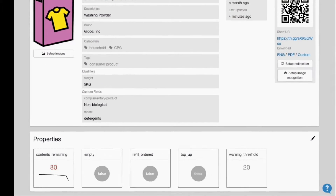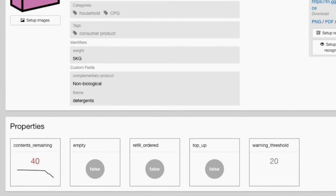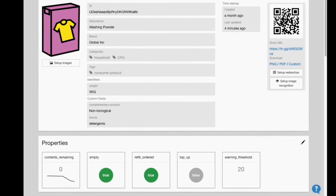Or the product can just reorder itself automatically. Product reordering solutions are set up using custom business rules in Everything's IoT platform, integrated with ERP systems and delivery services like Amazon.